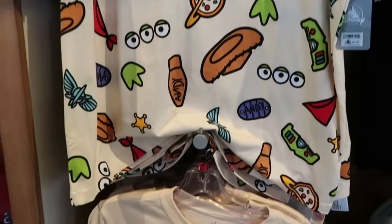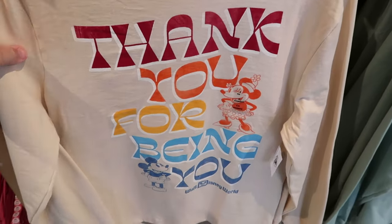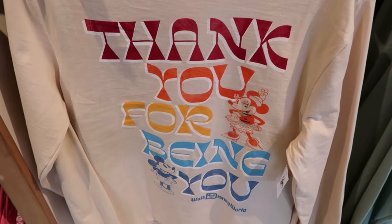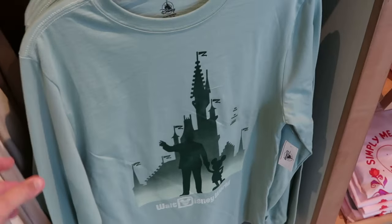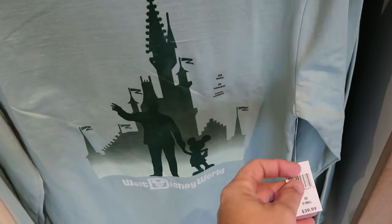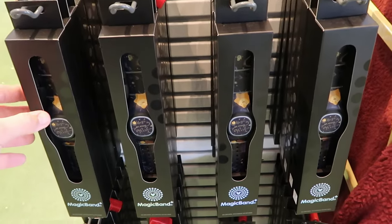Right underneath is a long sleeve shirt — perfect for the weather in Central Florida — it says 'Thank You for Being You' with Mickey and Minnie and Walt Disney World at the bottom, for $40. Here's another cool graphic t-shirt with Walt Disney World, the silhouette of Cinderella Castle, and Walt holding Mickey's hand, also $40.